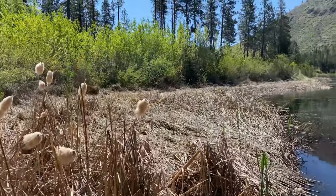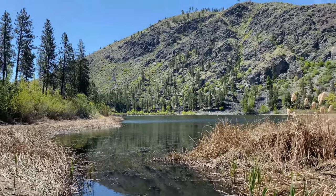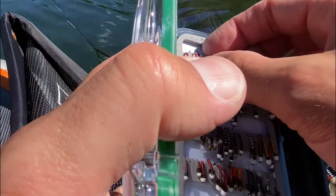Yeehaw! Alright, I'm on the lake. I'm thinking you can see the reeds over there — I love fishing those reeds, and it just looks very, very brown trouty. Looks good — these look kind of good, huh?